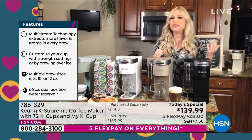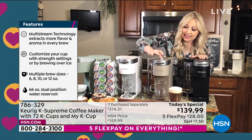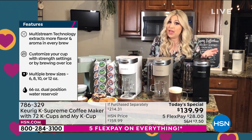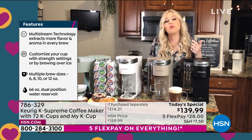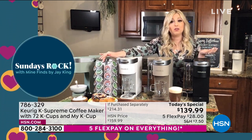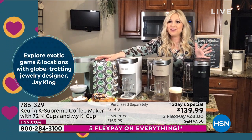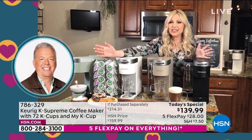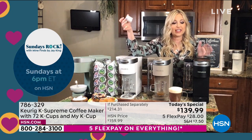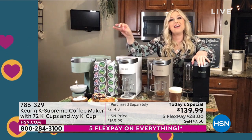Keurig — we're the leaders, the innovators, the pioneers when it comes to single cup brewing technology. We've got over 900 varieties to choose from and over 75 different brands we've partnered with. If you're new to single cup brewing, not to worry — it's really simple. You've got these K-Cup pods and you just insert one into your brewer.